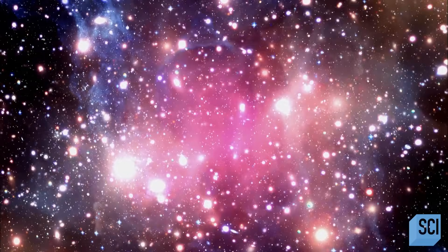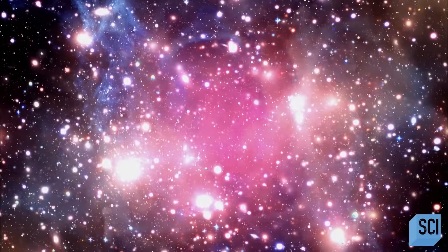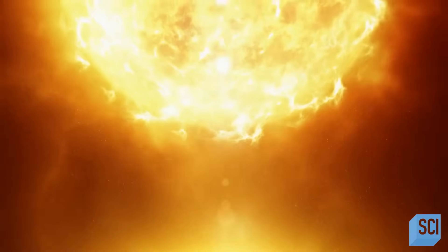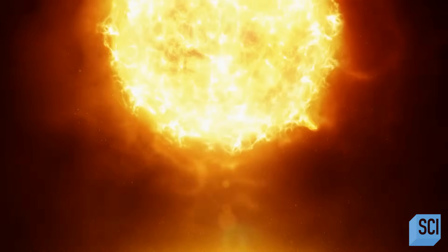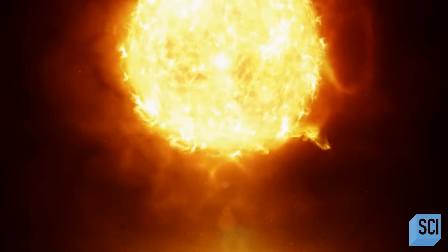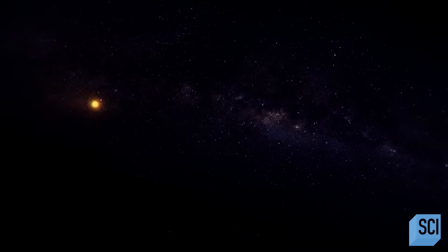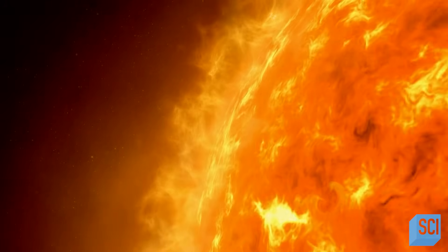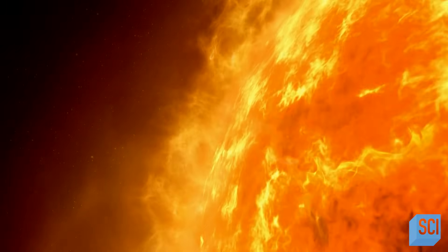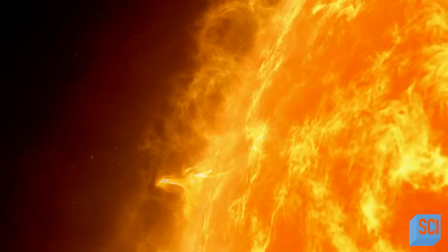In 2018, astronomers were studying a special star orbiting our galaxy's supermassive black hole. The star passes close to Sagittarius A* every 16 years. It's called S2. We think that S2 may be the very closest star to the supermassive black hole in the center of our galaxy.